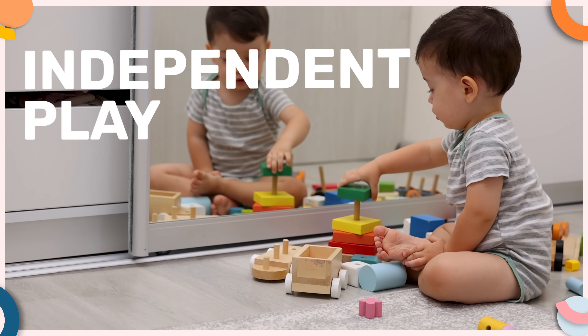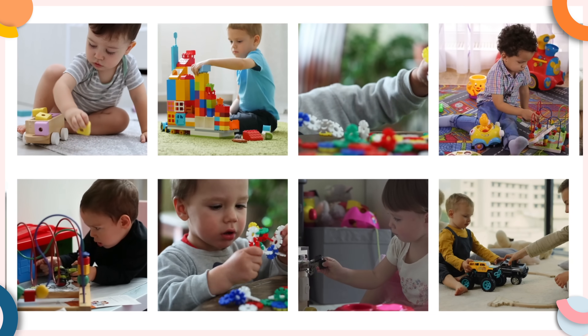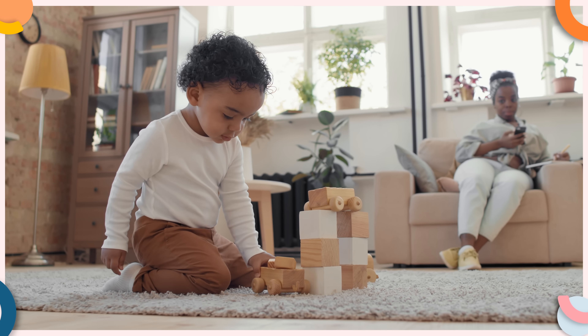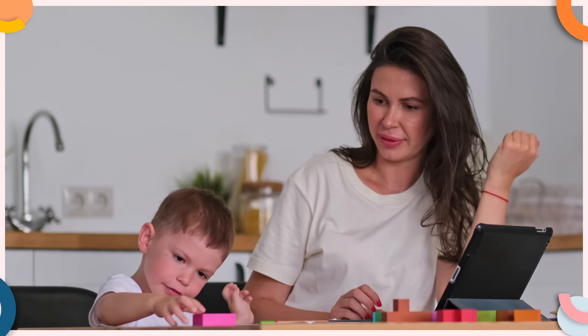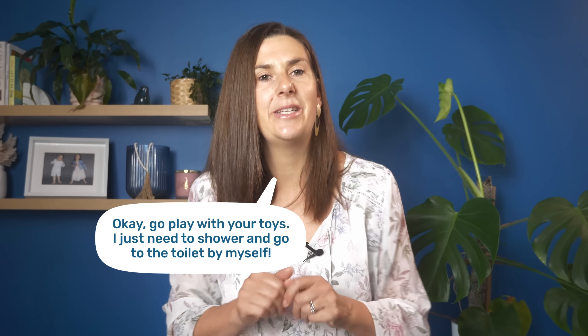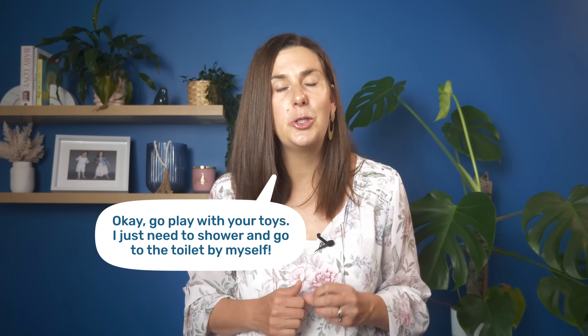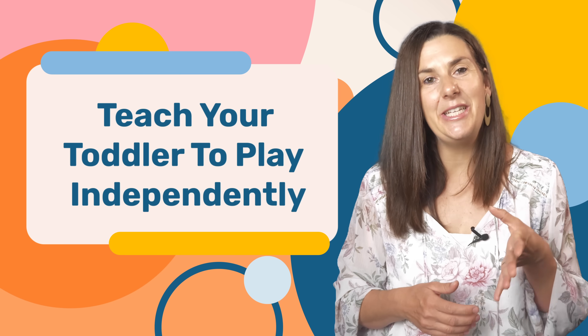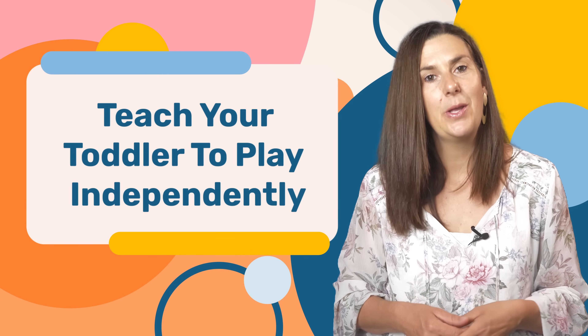The alternative is independent play, which has a whole range of developmental benefits. But if you've ever tried to get your toddler to play independently, you've probably realized it's not as easy as giving them a bunch of toys and saying, go play with your toys — I just need to shower and go to the toilet by myself. First, you need to actually teach them how to play independently. So here's how to teach your toddler the skill of independent play without screen time.